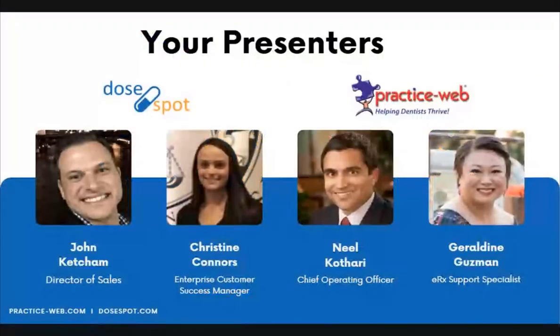Our presenters for today's webinar include John Ketchum, Director of Sales at DoseSpot, and Christine Connors, Enterprise Customer Success Manager there. From the PracticeWeb side, we have myself, Neil Kotari, the Chief Operating Officer, and Geraldine Guzman, the ERX Support Specialist.